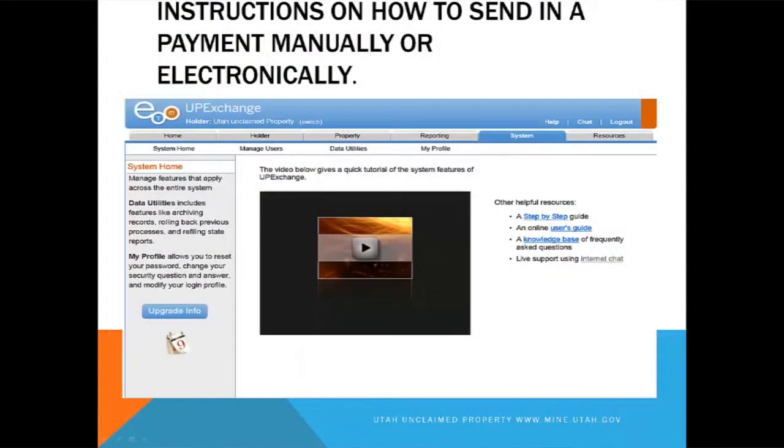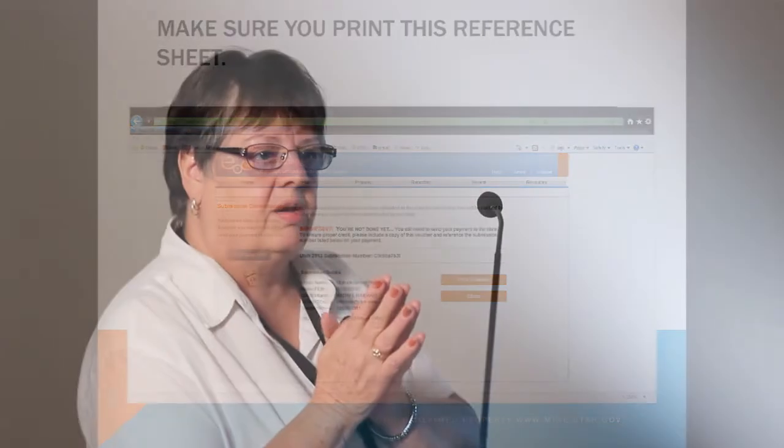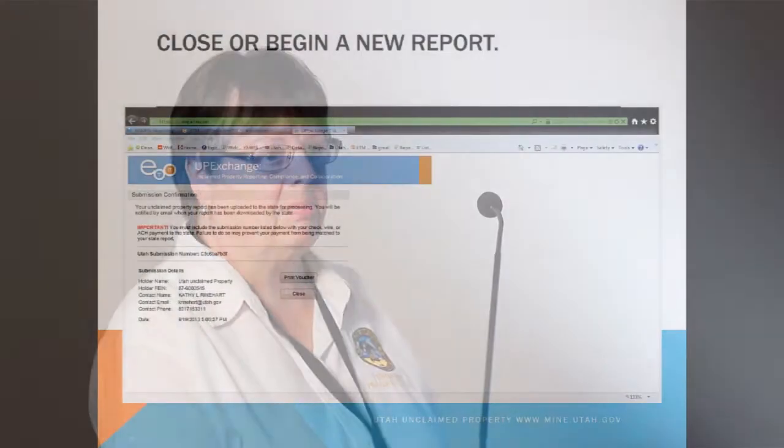Make sure you read the information you're agreeing to and signing. At this point there is a place where you can either send a check in manually, file it electronically, or go to our website and file it electronically. Make sure you print this reference sheet — you're not done until you print it. If you're going to send us a check, we would like a copy of that reference sheet. If you have any questions on UP Exchange, they're going to need information off that sheet. Then close and begin a new report.